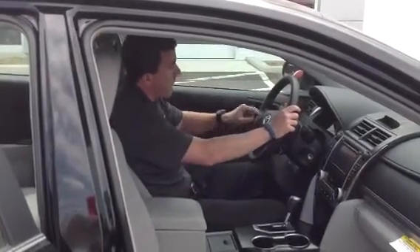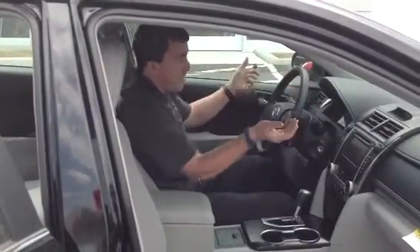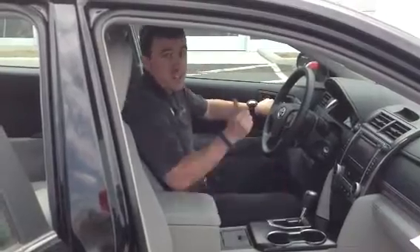On the steering column you've got volume, track control, you can change your mode, and you can make and receive calls with your hands safely on the wheel. So that's just a few of the many features in this car. Let's take a look in the back.